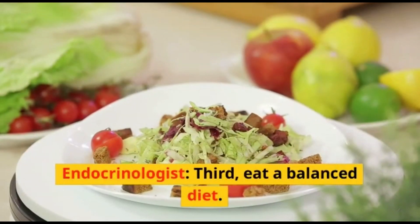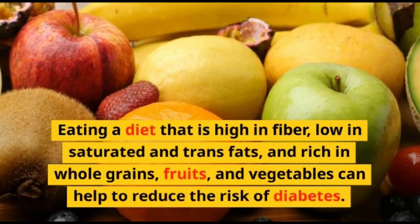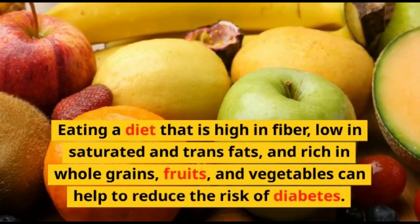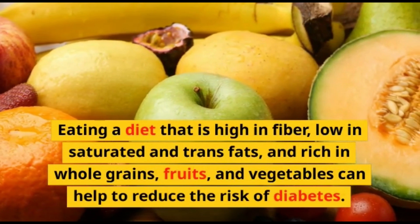Third, eat a balanced diet. Eating a diet that is high in fiber, low in saturated and trans fats, and rich in whole grains, fruits, and vegetables can help to reduce the risk of diabetes.